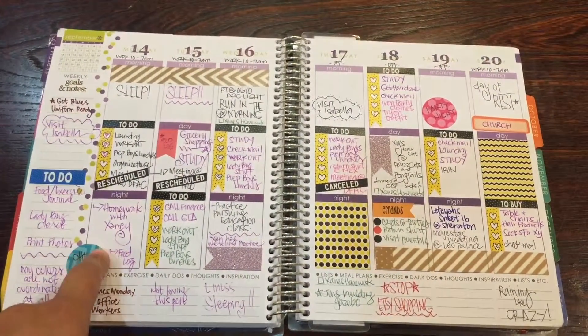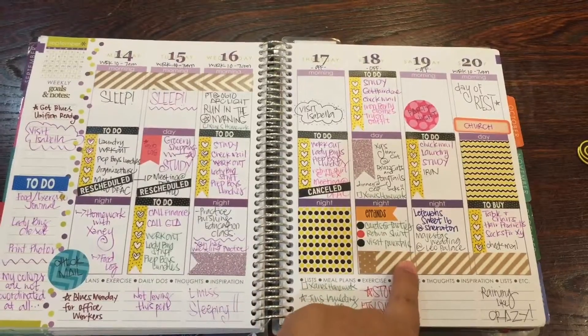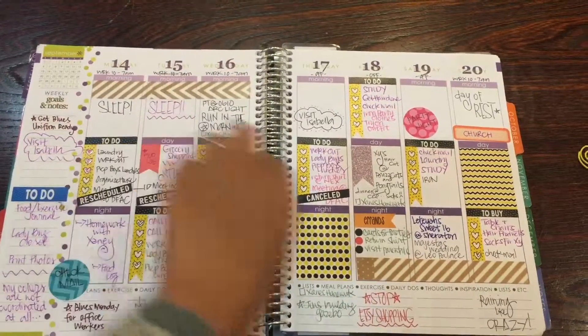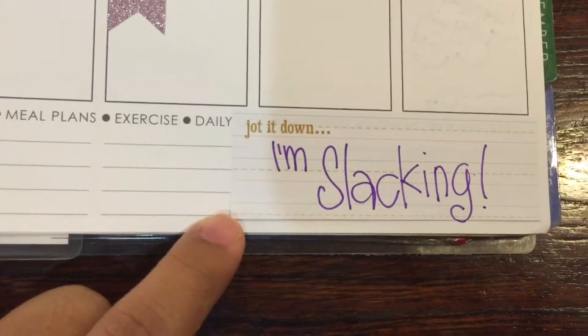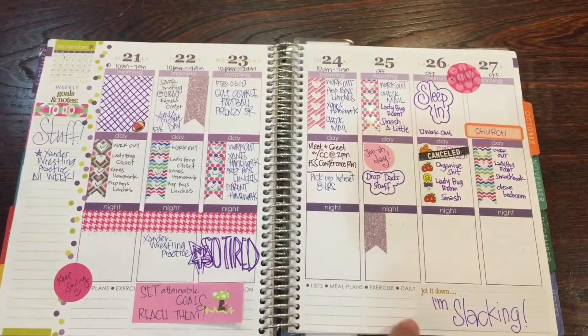I'm just using random stickers — I have stickers from Stickers for Planners, some Target Dollar Spot stickers, and I just write in whatever. It looks a hot mess but I understand it. I've just been so tired lately. The next spread — I'm slacking, yes I am. There's so much white space; there are just some weeks that you don't have time to even plan.